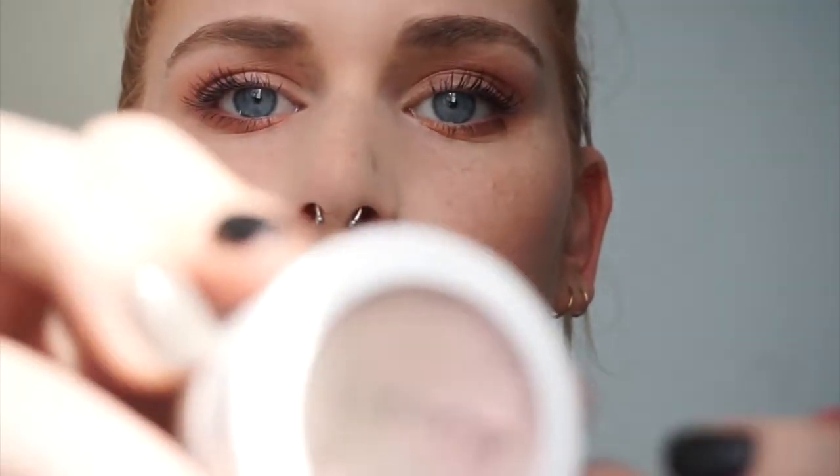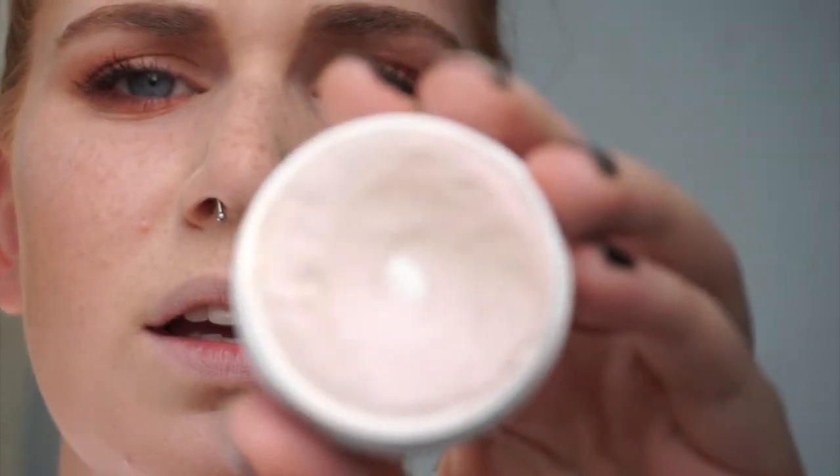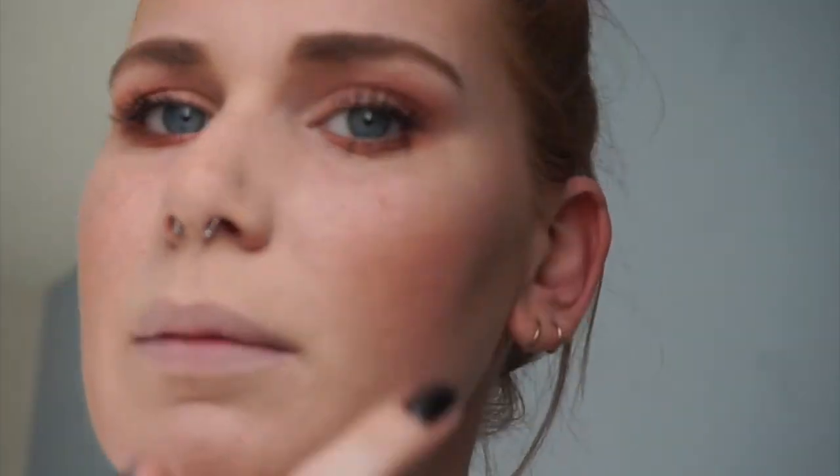Now I'm going in with my brand new ColourPop Super Shock Cheek in Monster for highlighter. It's super weird — I thought it was going to be a powder and then I touched it and it's like wet. It's like spongy. I'm just going to dab it on with my finger and then blend it out with my Beauty Blender. There's like barely any product in this — that's already the bottom.